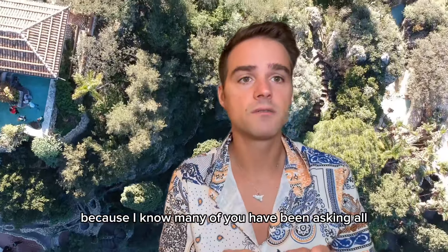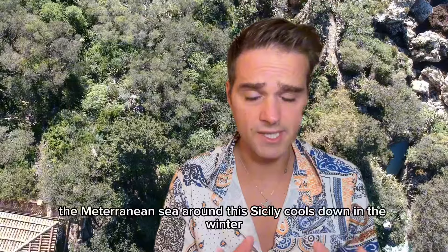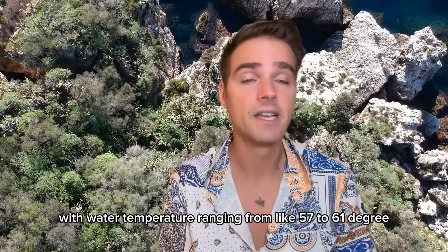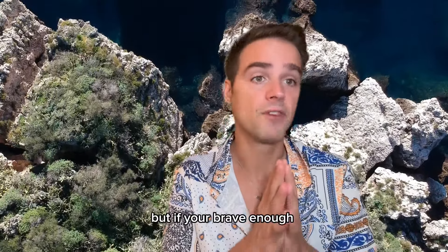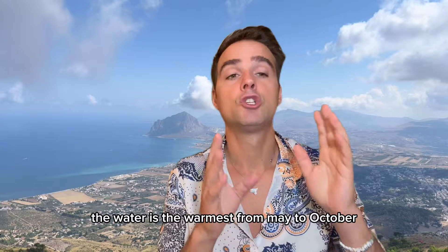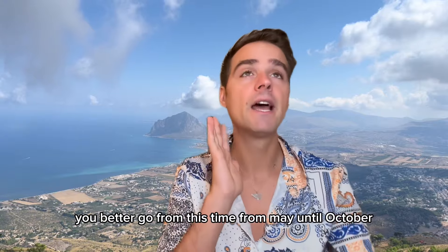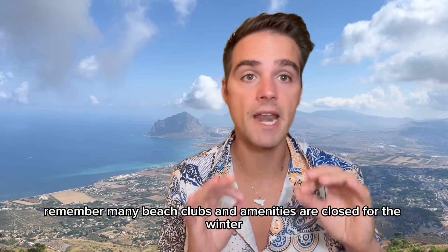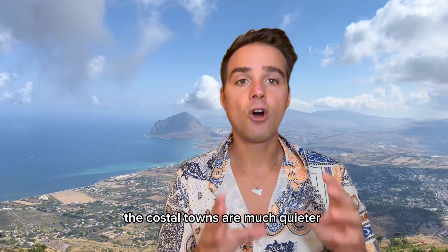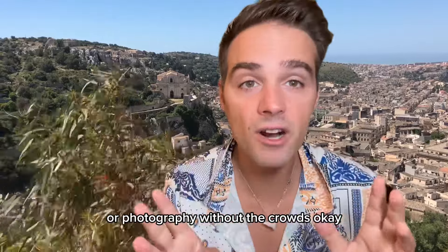Let's talk about the beaches, because many of you have been asking: can we swim in October, can we swim in November? The Mediterranean Sea around Sicily cools down in the winter, with water temperatures ranging from about 57°F to 61°F. It's definitely chilly, but if you're brave enough you can still take a quick dip on a beautiful sunny day. The water is warmest from May to October, so that's the best time for swimming. Many beach clubs are closed for the winter, but the beaches themselves are always open to the public. The coastal towns are much quieter, making it the perfect time for peaceful beach walks or photography without the crowds.